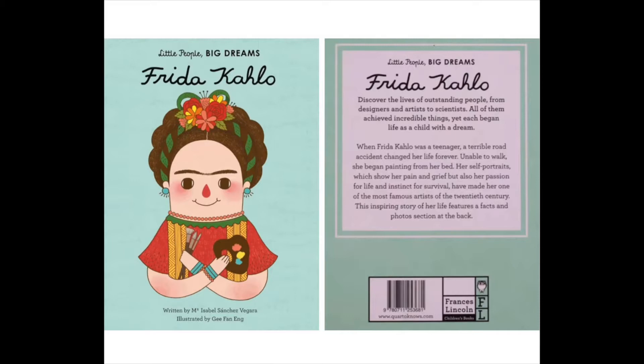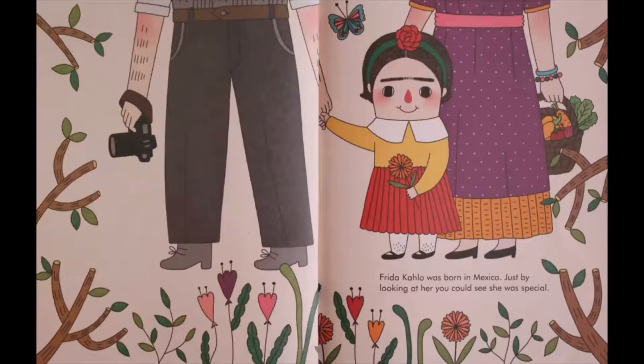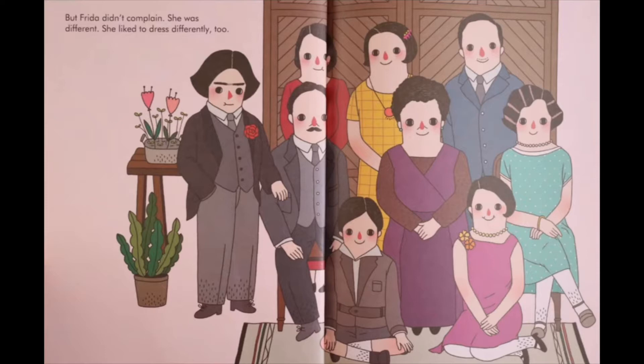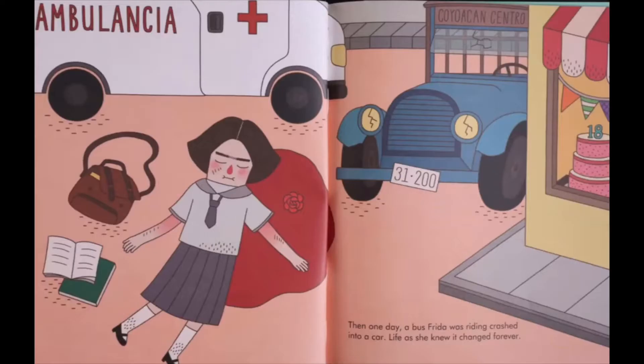Here is 'Little People, Big Dreams: Frida Kahlo,' written by Isabel Sanchez Vergara and illustrated by G. Fan Ng. Kahlo was born in Mexico. Just by looking at her, you could see she was special. When she was at school, she got really sick. The illness made her leg as skinny as a rake. But Frida didn't complain — she was different. She liked to dress differently too. She's dressed in pants; she liked to hide her leg sometimes. One day, a bus Frida was riding crashed into a car. Life as she knew it changed forever.